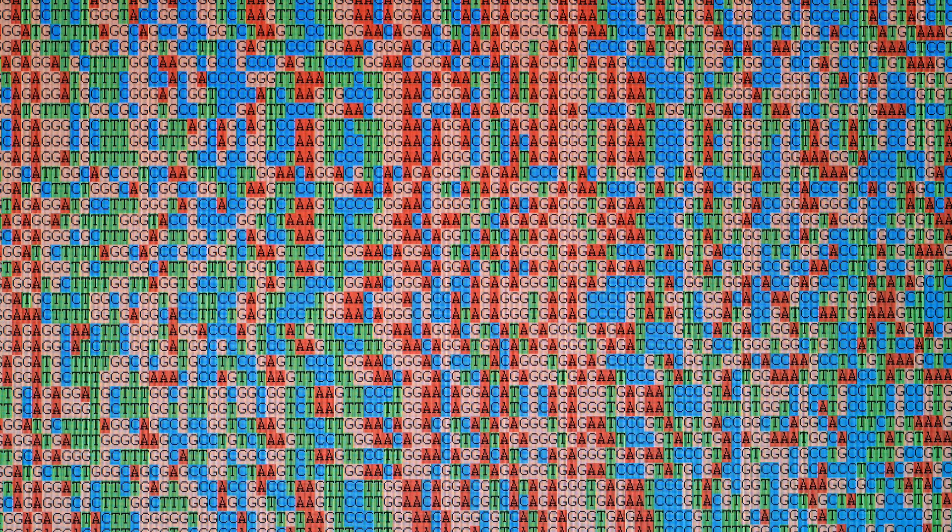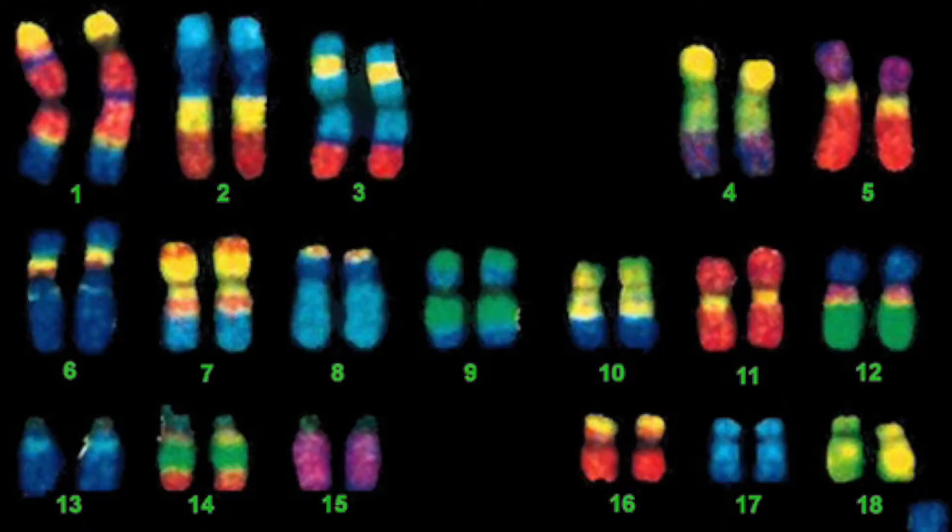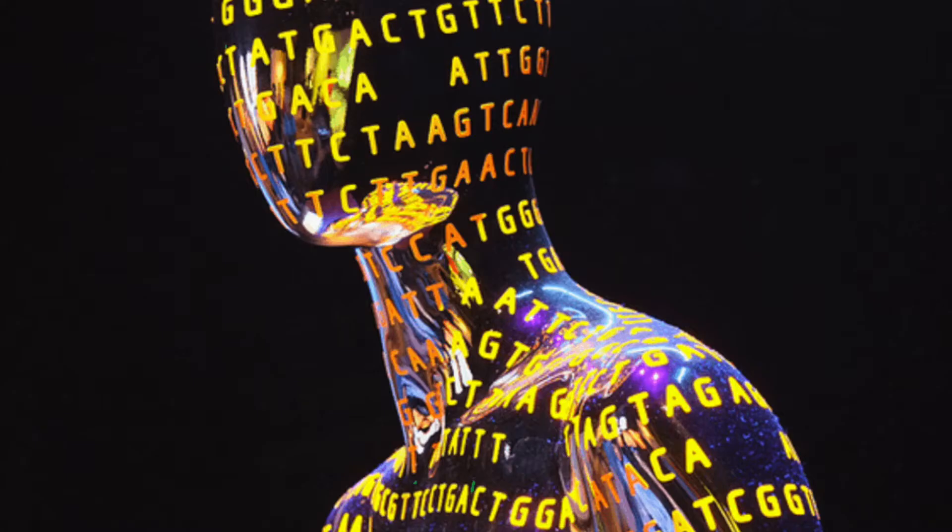They had sequenced the A's, the T's, the G's and the C's of the human genome. They identified the locations of over 20,000 genes and located and identified over 1,000 genes that were linked to genetic diseases.